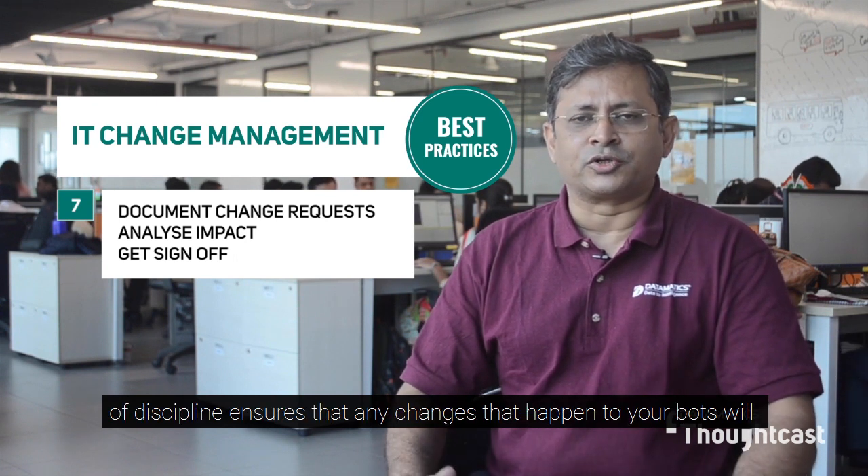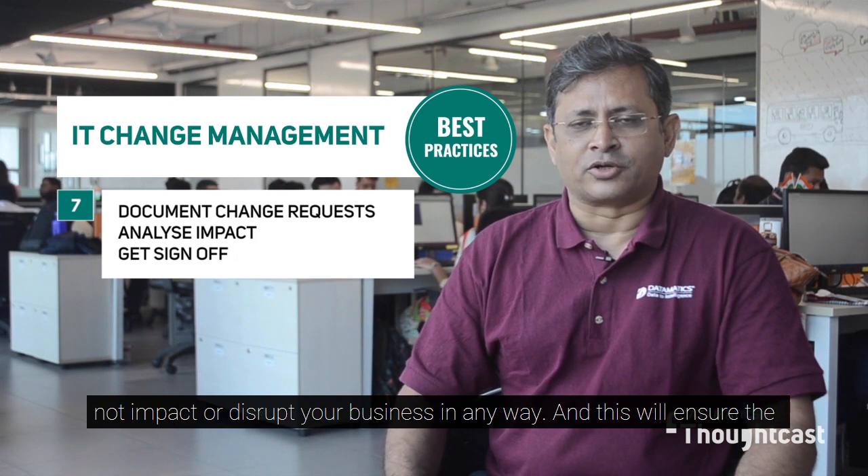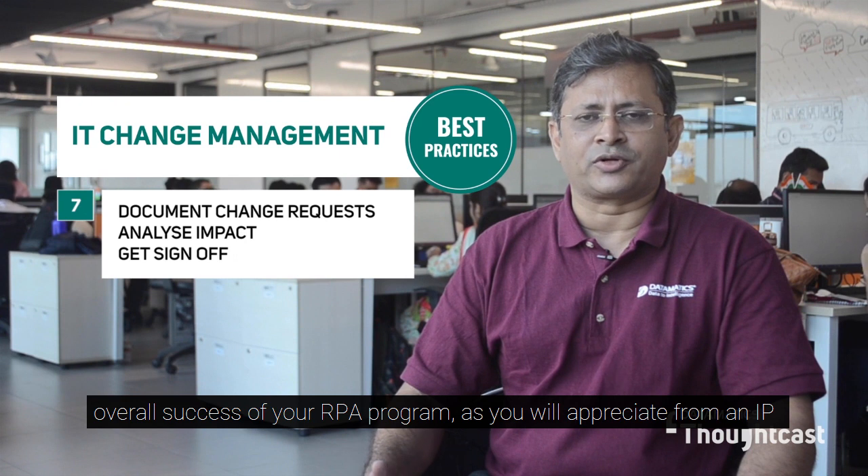Following this kind of discipline ensures that any changes that happen to your bots will not impact or disrupt your business in any way, and this will ensure the overall success of your RPA program.